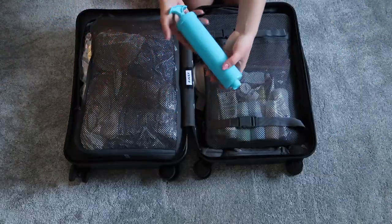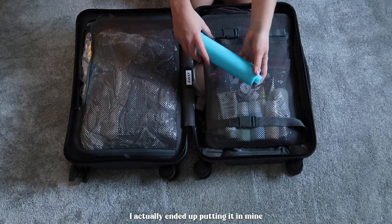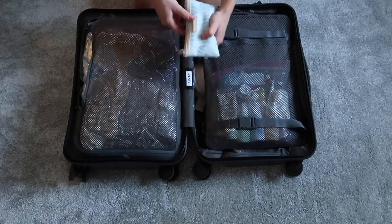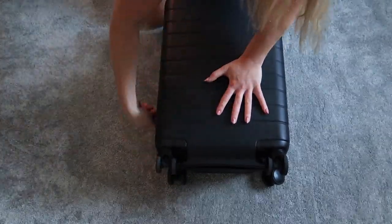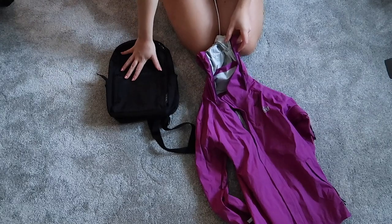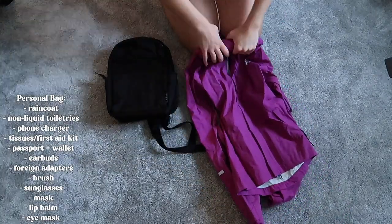I think we're going to bring the pump with us but he might put it in his suitcase since he might have a little more room than me. I'm packing my hair ties, hair clips, and headband. For my personal bag I think I'll just throw my raincoat in there as well.